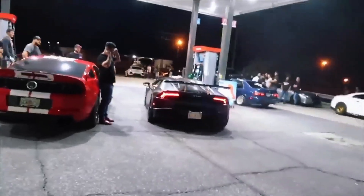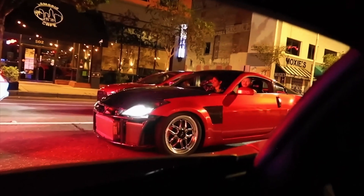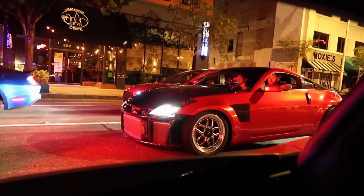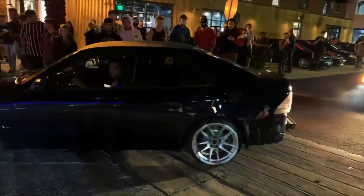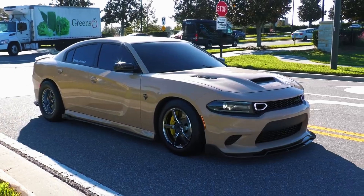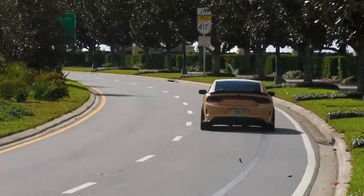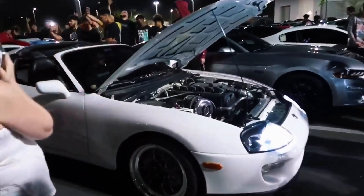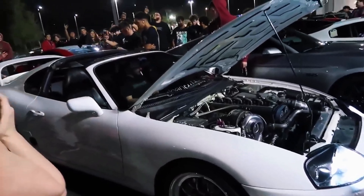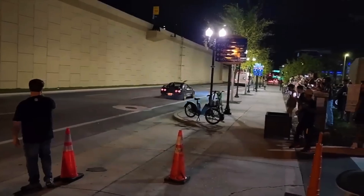Initial costs range widely, but generally supercharger kits start around $4,000 to $8,000 for basic systems, while turbo kits typically range from $3,000 to $10,000 depending on the complexity and potential gains. Maintenance tells a different story. Superchargers are generally more reliable long-term with fewer failure points — basic maintenance involves belt changes and occasional servicing. Turbos require more attention: oil changes become critical, intercoolers need cleaning, and the high heat and high RPM environment means more frequent component replacement. However, modern turbos are far more reliable than older ones.